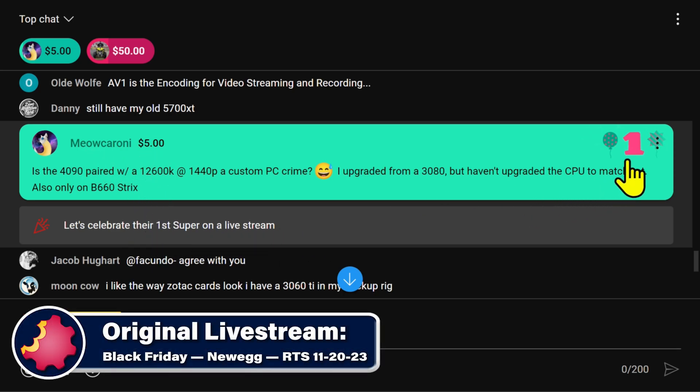First Super Chat on the live stream — thank you very much for the direct support. It is greatly appreciated, sir. Cheers.